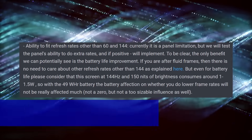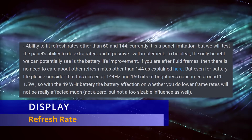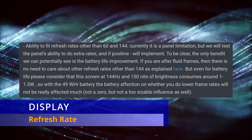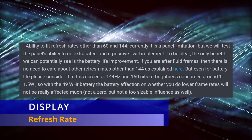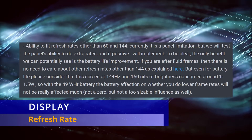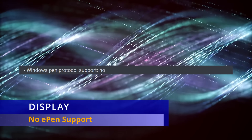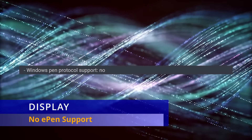People were requesting if we could lower the refresh rate below 60Hz, and he said they're going to test and possibly implement it, but he doesn't think there's going to be much battery improvement to gain, and the recommendation is still to run at the highest refresh rate for smoothness of gameplay. At 144Hz and 150 nits of brightness, it consumes between 1 and 1.5W. People had asked if the display would have ePen support like the Lenovo Y700 tablet, and unfortunately they said there won't be Windows Pen protocol support.